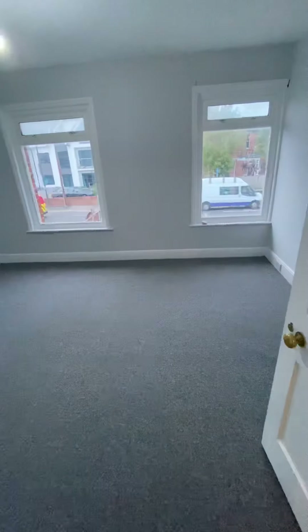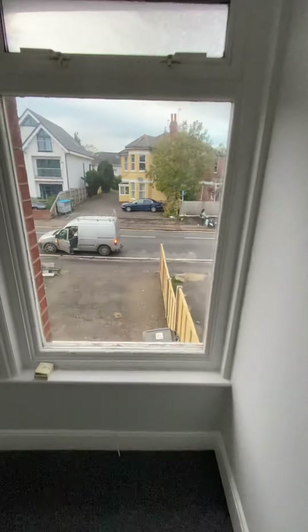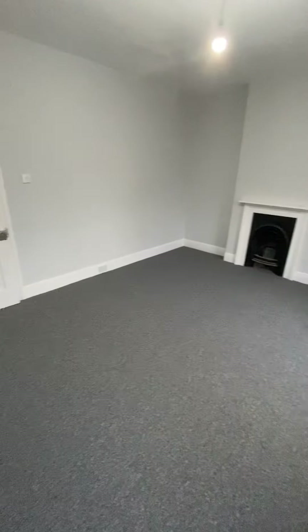I'm just going to take you through now into the main bedroom, which is a huge dual aspect room. Such a large room this.